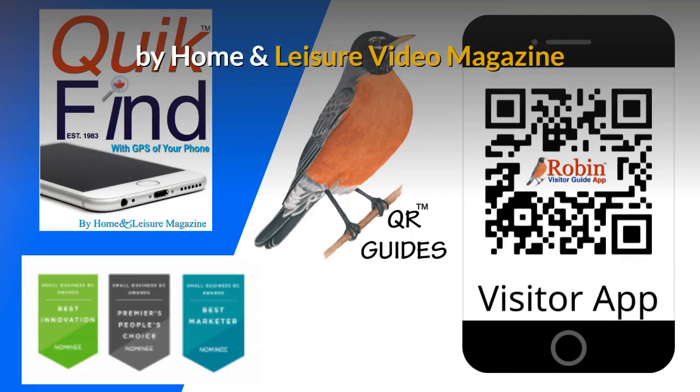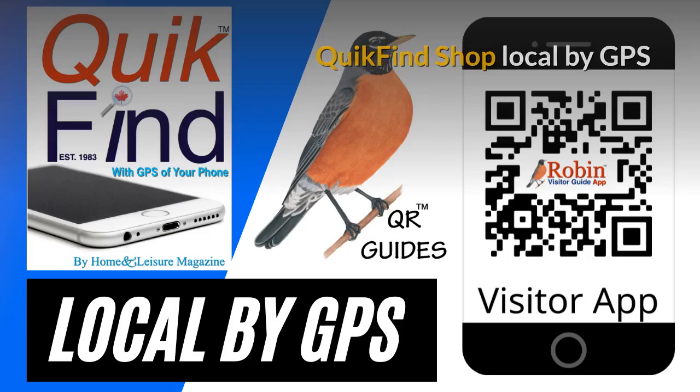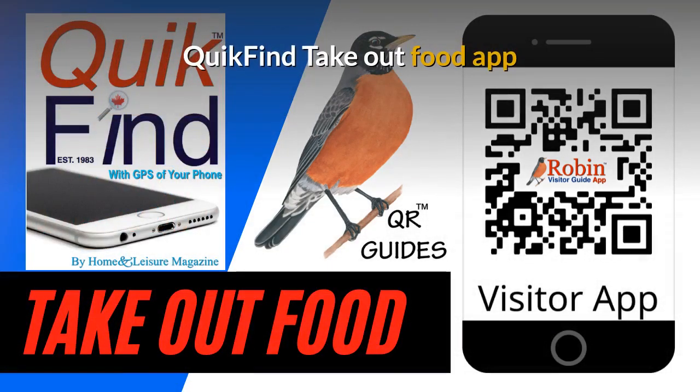These were designed by Home and Leisure video magazine. You can quickly find how to shop local by the GPS of your phone. What you want is probably two blocks away, but you don't know it. We have designed a Victoria Visitors app that works by GPS. We have also designed a visitors app for the Sunshine Coast. The Quick Find Takeout Food app is designed to work universally anywhere because it works off the GPS of your phone.